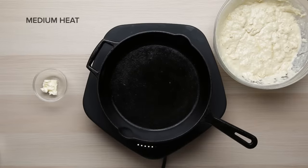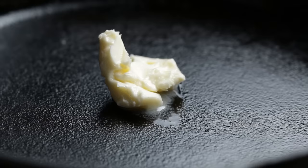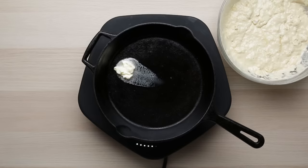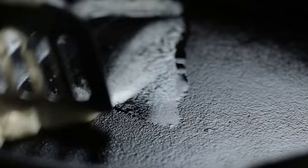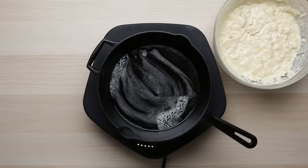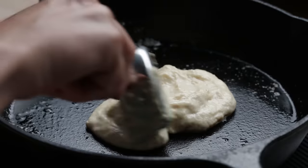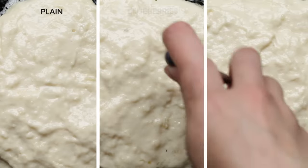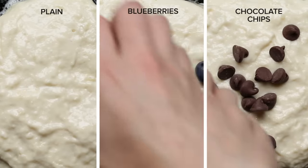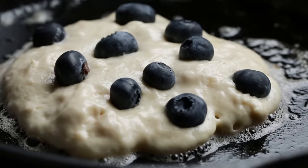Set your pan over medium heat with a tablespoon of butter. Yes, more butter. You can use oil if you want to, but it'll make your pancakes taste more like a donut rather than a pancake. Once the butter melts and starts to bubble, turn the heat down to medium-low to ensure that everything cooks evenly. We found that a hefty third cup of batter gives us the ideal size pancakes, but you can make them as big or small as you want. This is also the time to customize your pancakes with blueberries, chocolate chips, whatever you want.